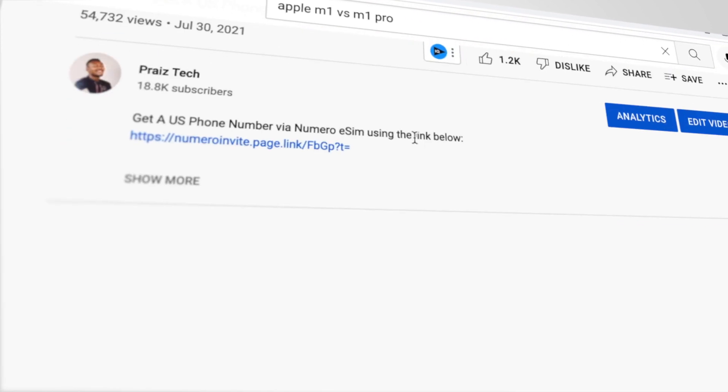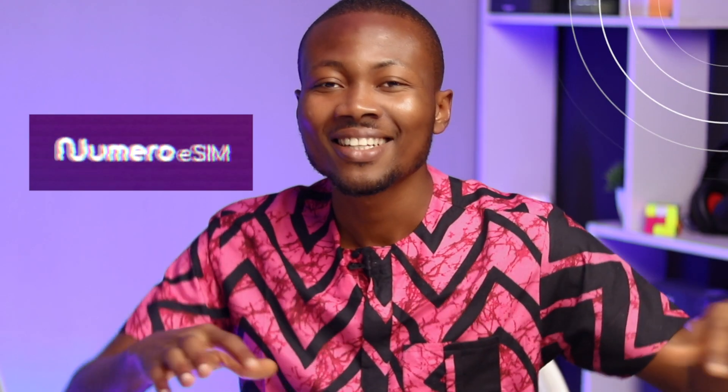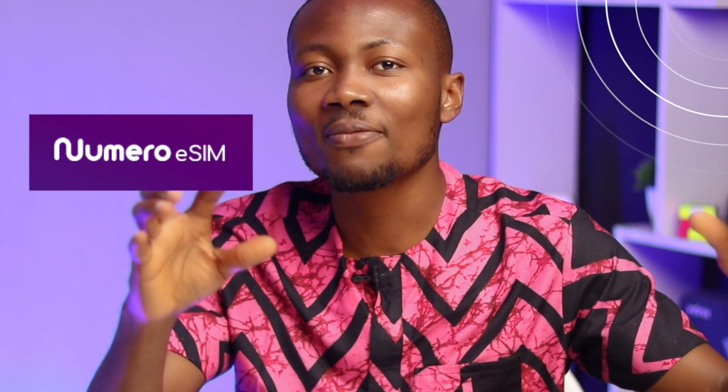I made a video sometime ago on the Numero eSIM app and got a handful of engagement on that video. Some of you had a lot of questions, so here we are. Because I have used this service for quite a while and loved it, it is quite easy for me to make this video and recommend this service to you guys.